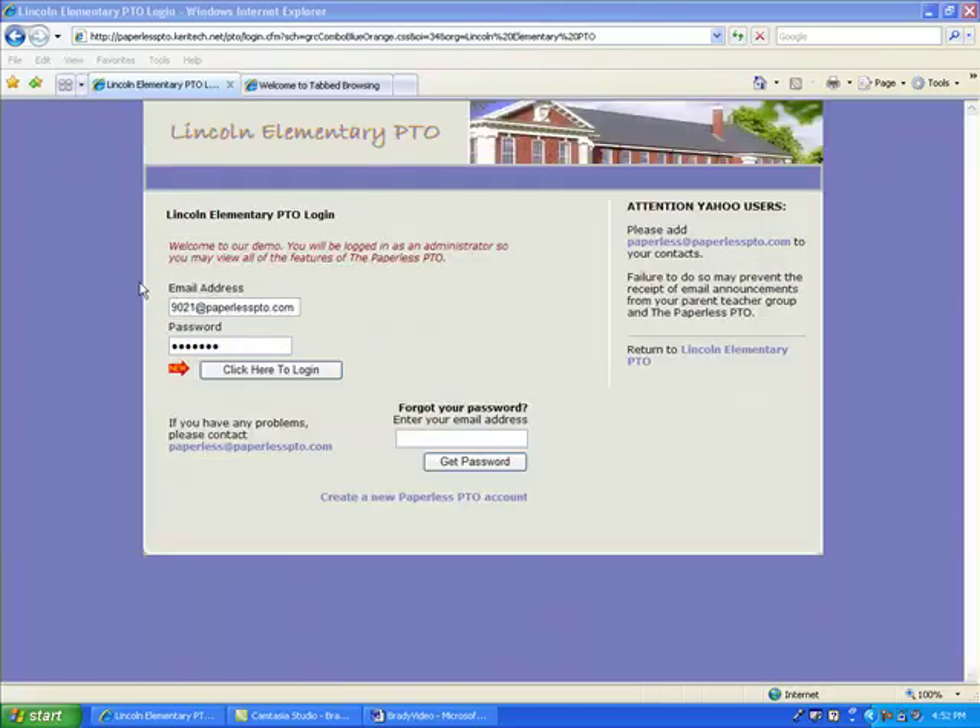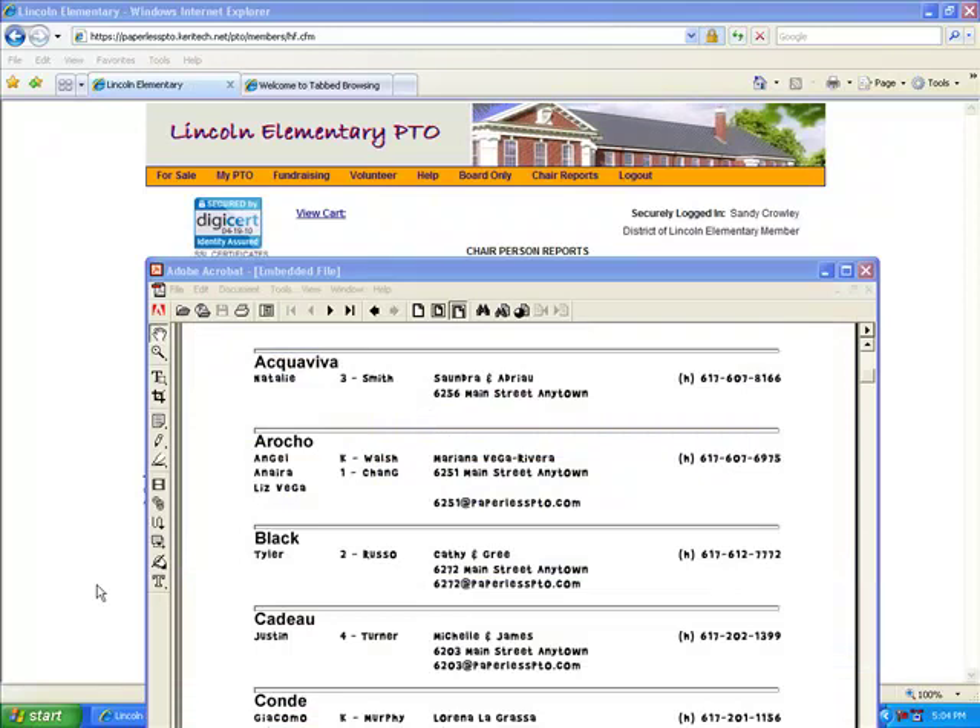Now that is just the beginning. Your Paperless PTO website will have many more secure features that will reduce and perhaps eliminate the administrative and clerical tasks it takes in running any parent-teacher organization. One of the most powerful would be the ability to effortlessly print your directory book with the click of a mouse button.